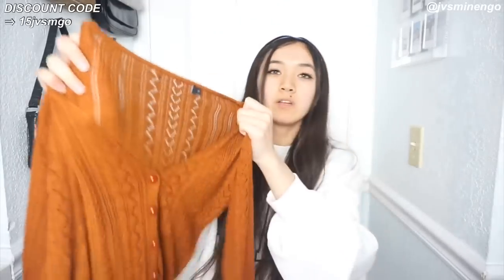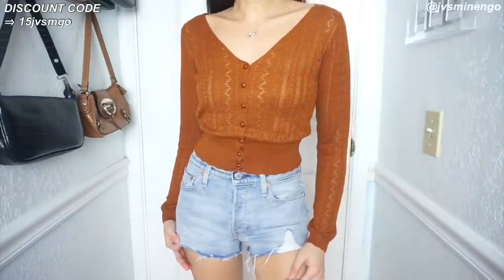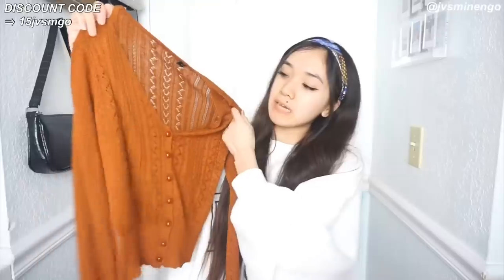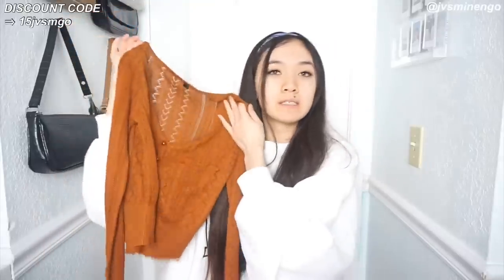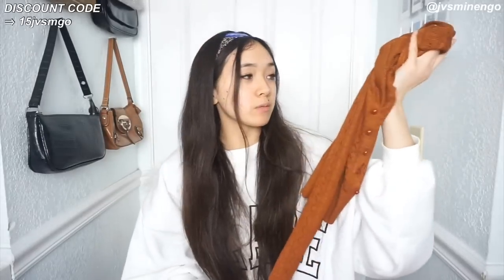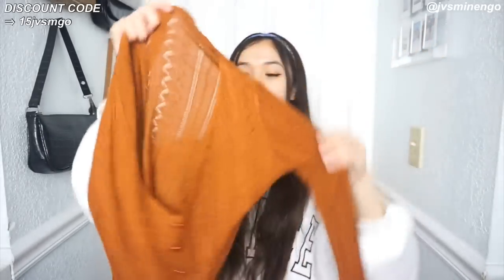The first thing I got in this haul is a cute little cardigan. I've been really obsessed with cute little cardigans for the spring season lately. This one's a pretty thin one with a cute little pattern - it's kind of see-through so you have to wear a tank top under it. It's kind of long but sometimes I fold it under so it crops. It's a really nice burnt orange color that looks great for summer/spring but you could also incorporate it into the fall. The quality is really nice and it's really affordable.